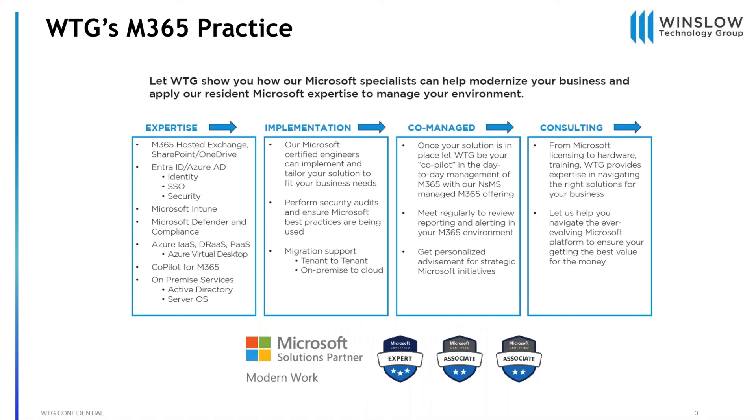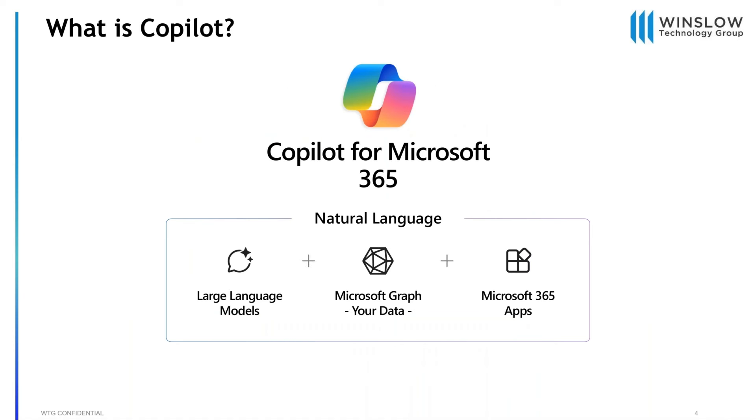So without further ado — what is Copilot? This has been a super hot button topic over the past couple of months. At its core, it's the large language models, the Microsoft Graph on the back end interpreting the data. We'll do a deeper dive on that, and obviously all those 365 apps to make it as efficient as possible for your end users.